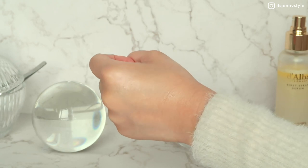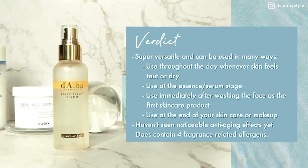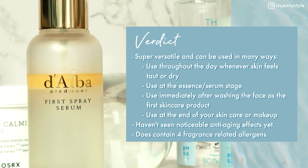In Korea this mist is known as the 'flight attendant mist,' helping them protect, nourish, and maintain their complexions even in the very drying cabin environment. Although it contains many types of oil, I find it very light and quickly absorbing while leaving a healthy glow. It doesn't leave any sticky or greasy residue and has a soft, refreshing scent.